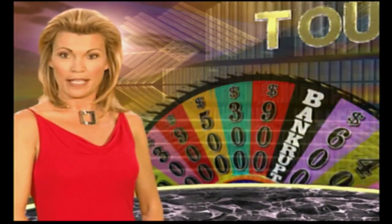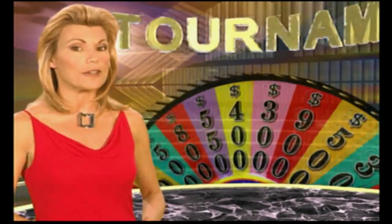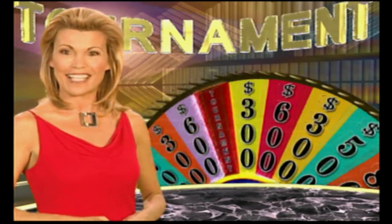Welcome to the Wheel of Fortune Tournament. Each of you must be excellent players to have made it this far. Congratulations! Let's get to our game.